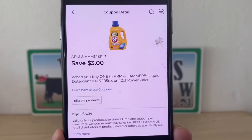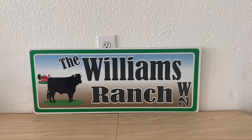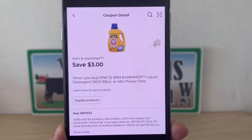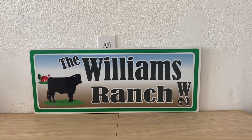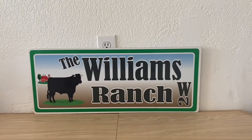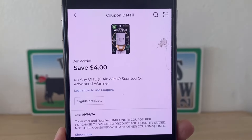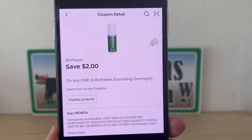Here are the digital coupons: $3 off one bottle of Arm & Hammer at $9.50; a second $3 coupon for the second Arm & Hammer at $9.50; a $2 digital coupon for the $6 Arm & Hammer; $4 for your Air Wick warmer; and $2 for your BioFreeze.